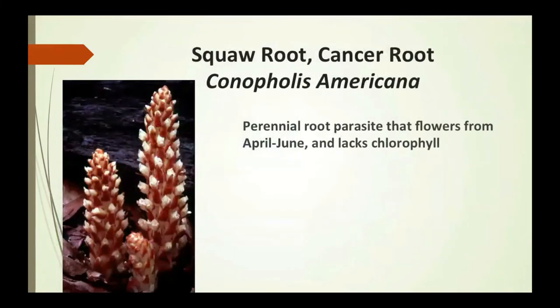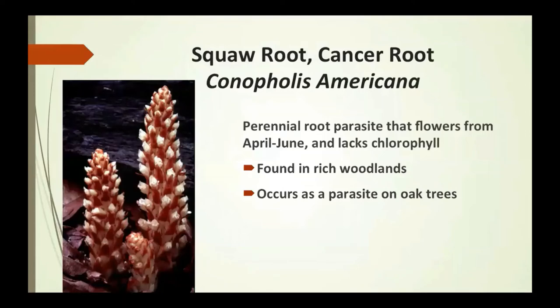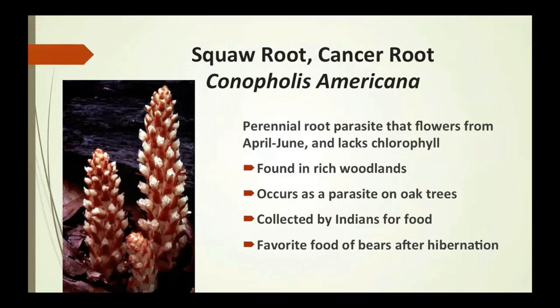Squawroot, or cancer root, is a perennial root parasite that flowers from April to June and lacks chlorophyll. Parasitic plants benefit from their host plants. Found in rich woodlands, squawroot can live up to 10 years and is more common in older forests. It resembles a pine cone and lives at the base of an oak or beech tree. It was collected by Native Americans for food and is a favorite food of bears after hibernation — they used it as a laxative to get their digestive systems moving again.